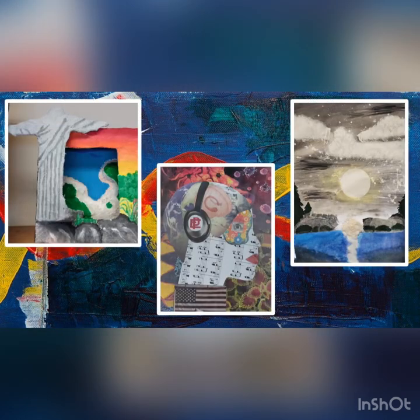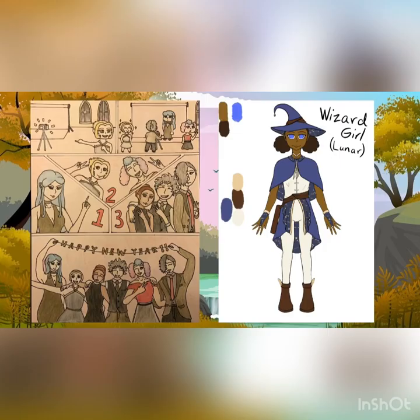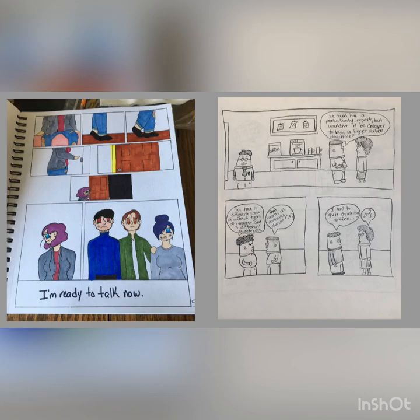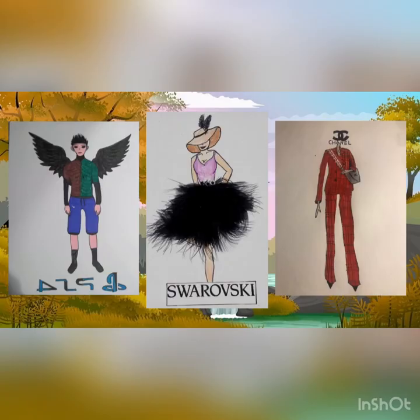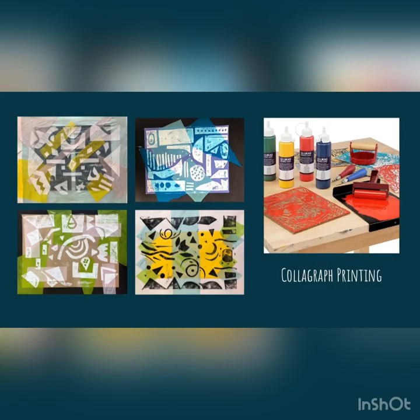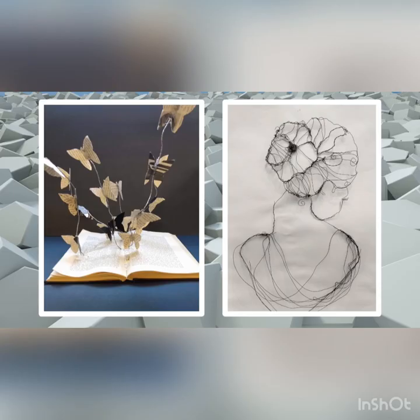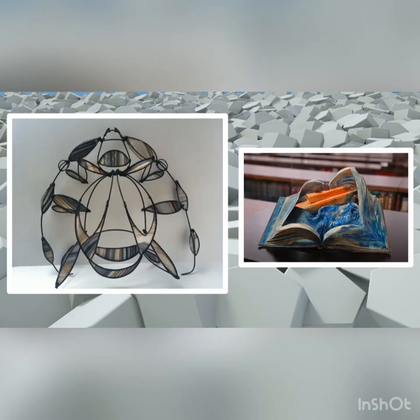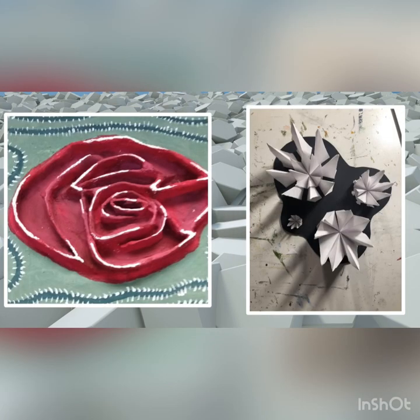We also have a mixed media course that is a half-year course. The last of the full-year courses offered is introduction to illustration, in which you'll learn about the history of illustration and modern-day illustration. Another half-year course is a printmaking course, where you will learn about the basics of printmaking and stamping and how you can do that on all types of materials. We also have a sculpture course that is a half-year course, with examples here using lots of different kinds of materials.